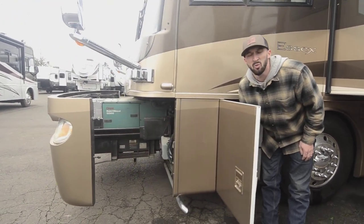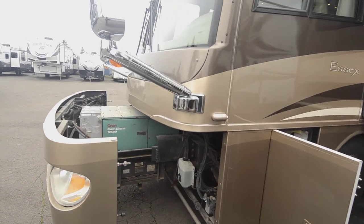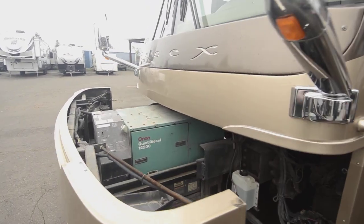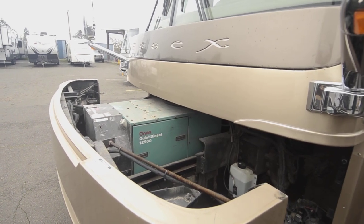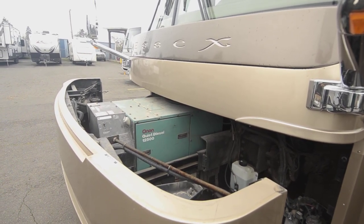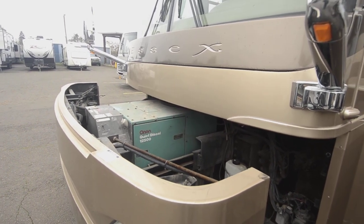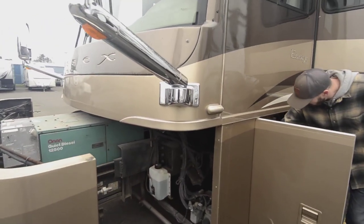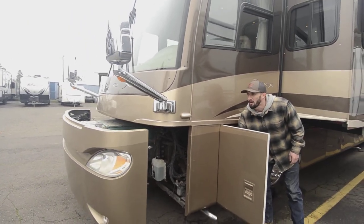Let me run this out — that's sliding the generator out. And that is a 12,500-watt generator — that thing is a power plant. Comes right out, easy for maintenance. Fairly low hours at 450 hours. I've got it running right now and it's fairly quiet — it's an Onan quiet diesel. They last forever and they power everything you need.